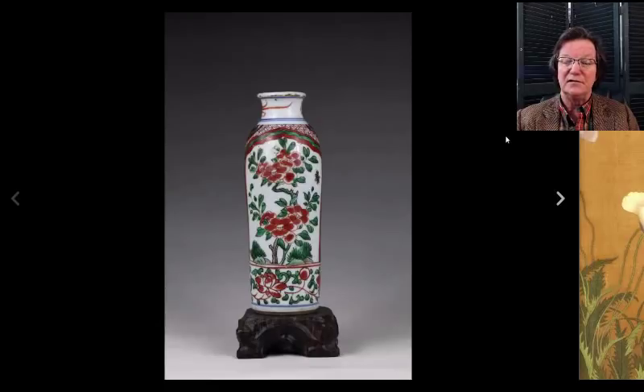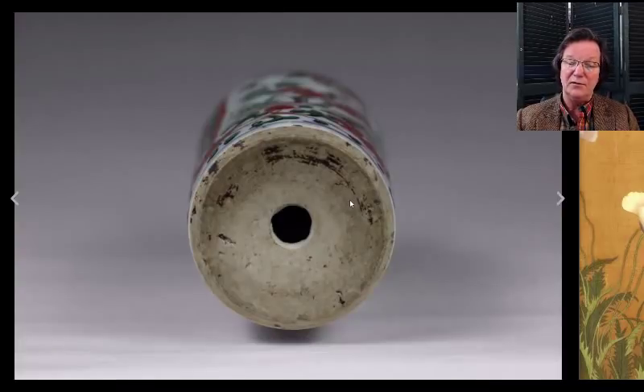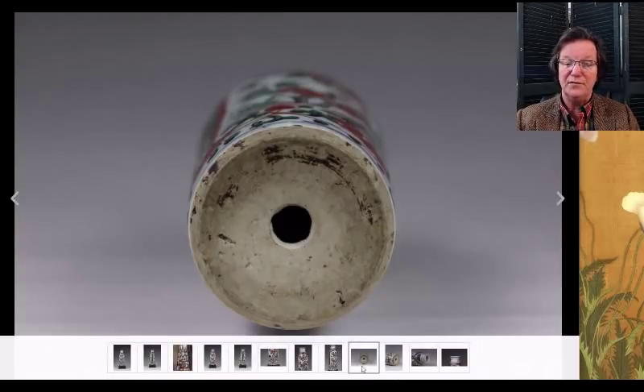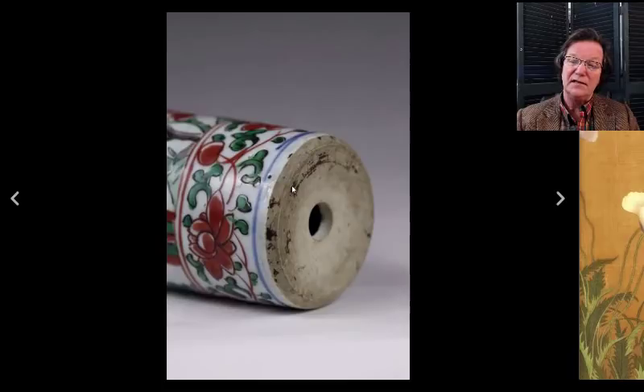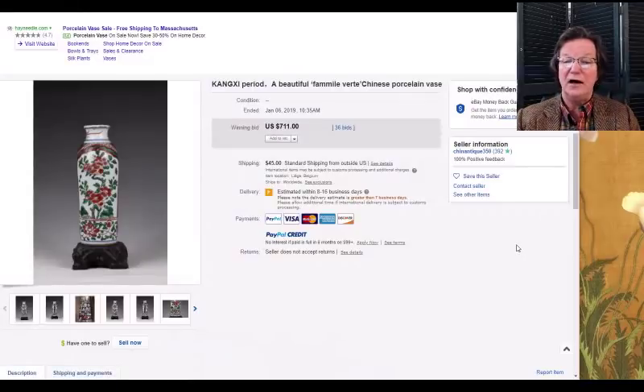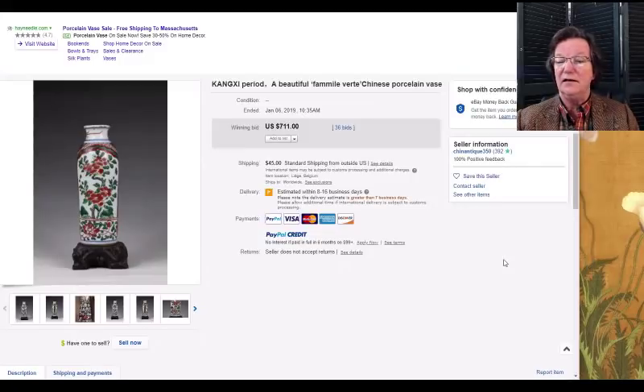This was a very nice Wucai Kraak or transitional-period sleeve vase — not terribly big but strongly decorated, with typical fritting around the top. The bottom had been drilled out, probably made into a boudoir lamp. It showed a very typical transitional foot rim — slightly V-shaped, trimmed with a knife, unglazed. It brought $711 as-is, about seven inches. Had it not been drilled, it probably would have doubled that.